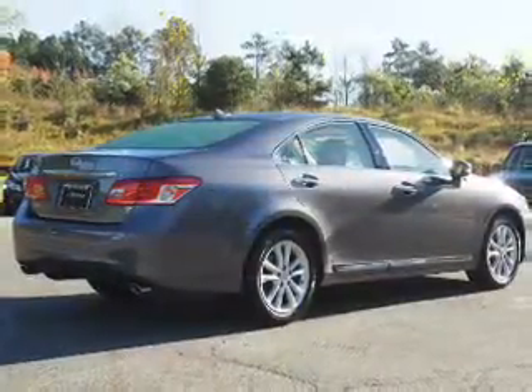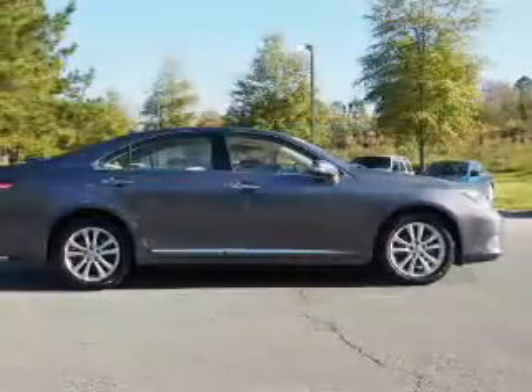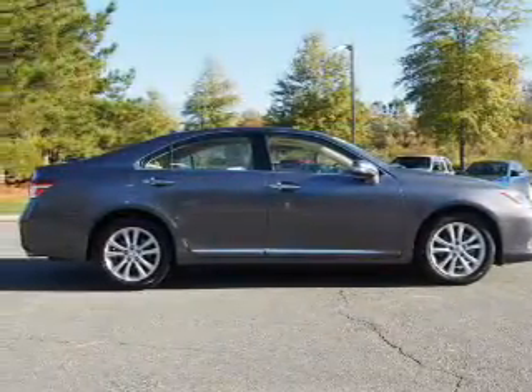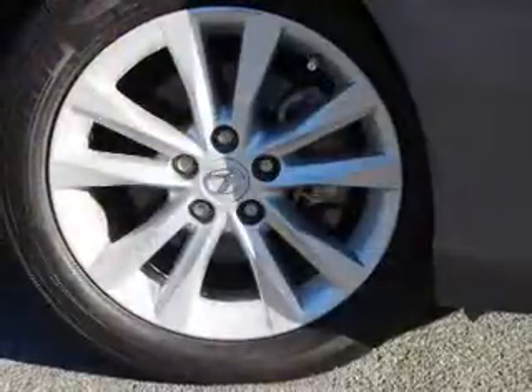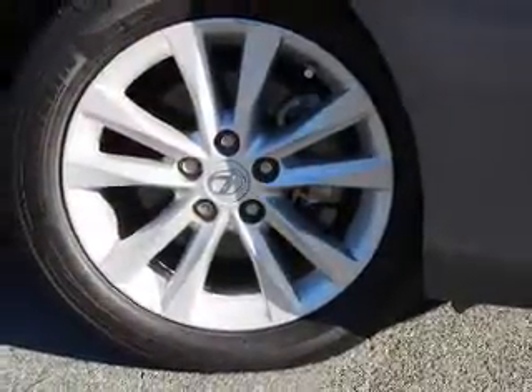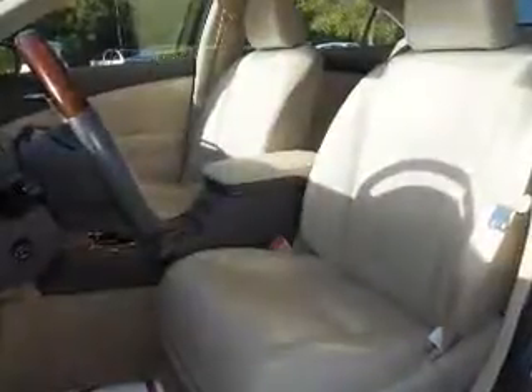Inside you'll find leather seats, Bluetooth connectivity, an auxiliary input, automatic climate control, curtain head airbags, front airbags, side airbags, side impact door beams, low tire pressure warning, iPod integration — great quality at a great price.